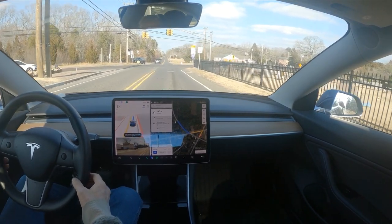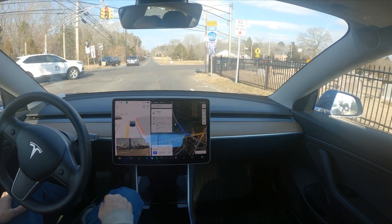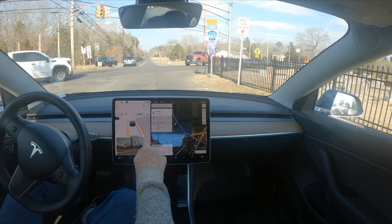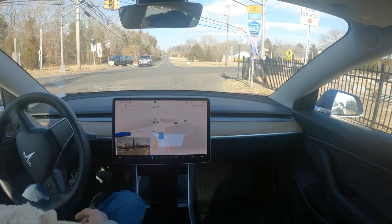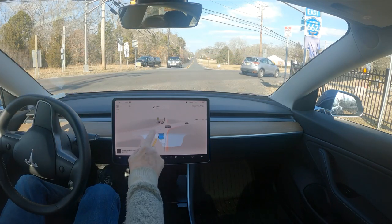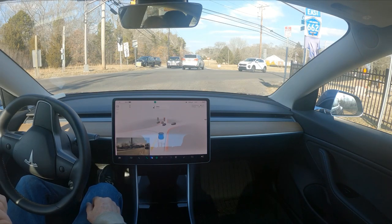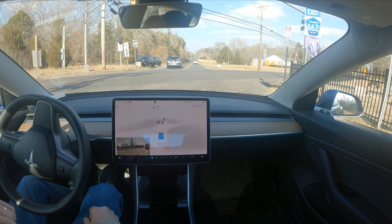We're making a left-hand turn here, this is FSD 10.69.25. You'll see it's going to wait here a little bit, but it's trying to go and disregard this traffic light. The light is still red — red as red can be — although on screen they appear to be changing color. It tries to go every time except at nighttime at this intersection. It's crazy.